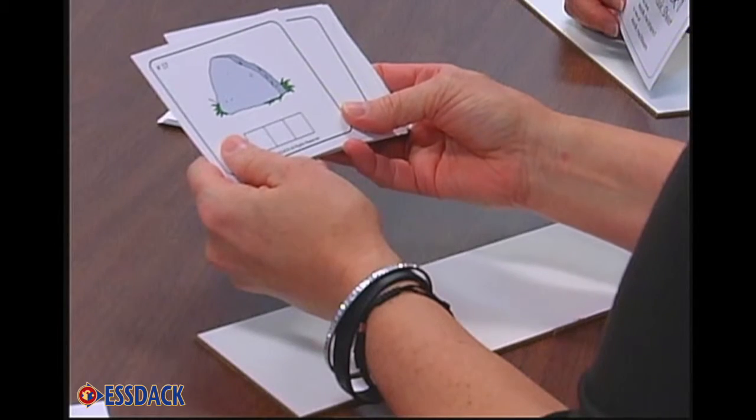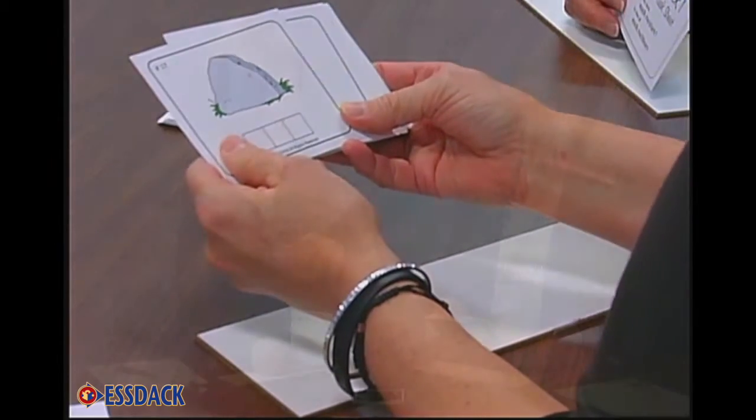And that's going to be in contrast to Shark Snack 2. That deck has four and five sound words, and that visual representation will be different. So it's really important for students to think about the sounds in the words, not just the letters in the word.